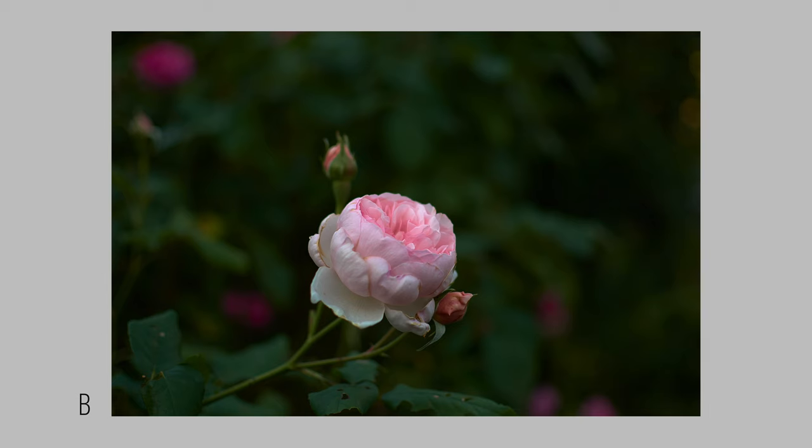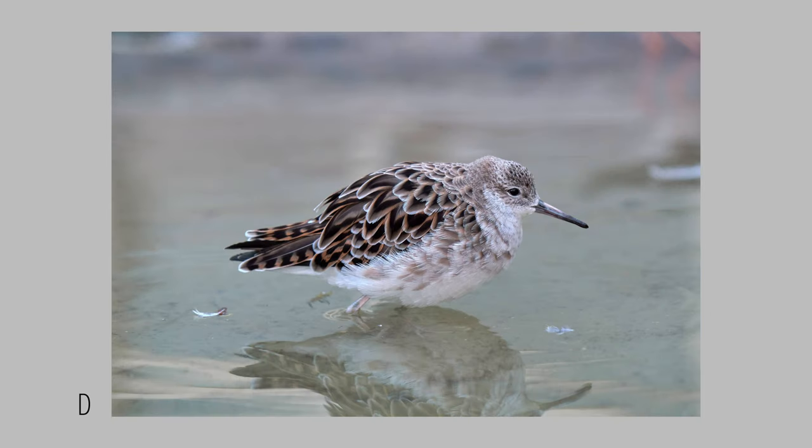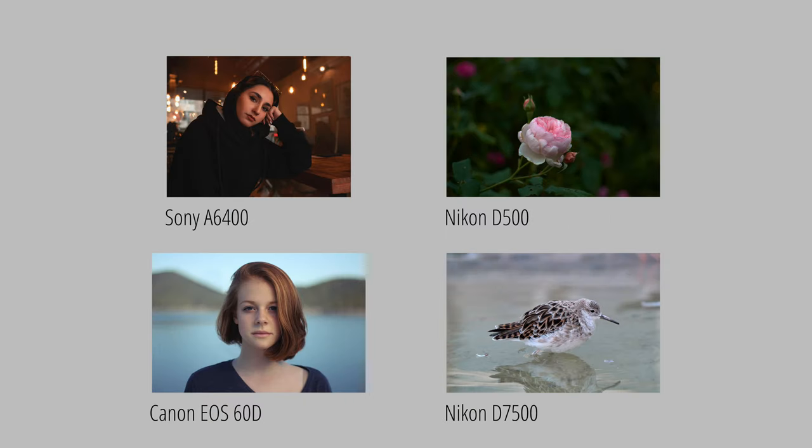I would like to start this video by showing you a number of photos and ask if you see which photos were photographed with an APS-C crop camera or with a full frame camera. After the pictures I will show you the results. Here are the results — perhaps a big surprise, but all these photos were taken with APS-C crop sensor cameras.